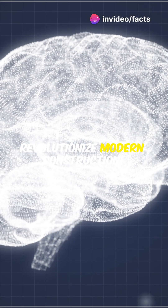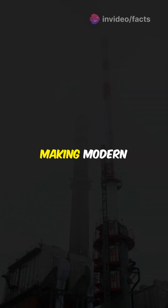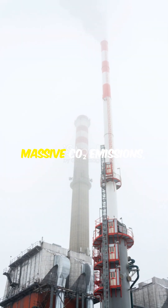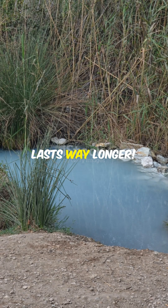Some researchers believe it could revolutionize modern construction. It's more sustainable than modern concrete — making modern concrete produces massive CO2 emissions, but Roman concrete is greener and lasts way longer.